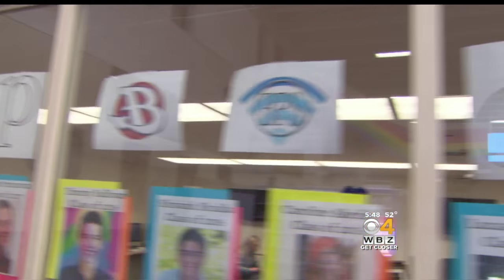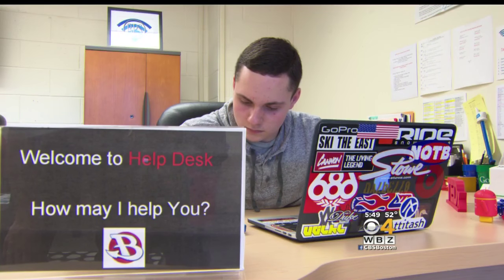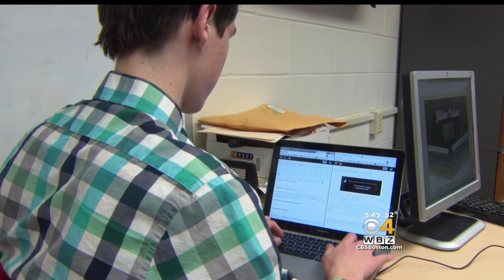The student-run help desk started in 2011, when every kid was first assigned an iPad. Why not leverage the people who are really experts with these kinds of things — so we enlisted students. While troubleshooting is still a main goal of the help desk, the students are testing new apps, teaching new skills, and finding ways to integrate technology into the classroom.